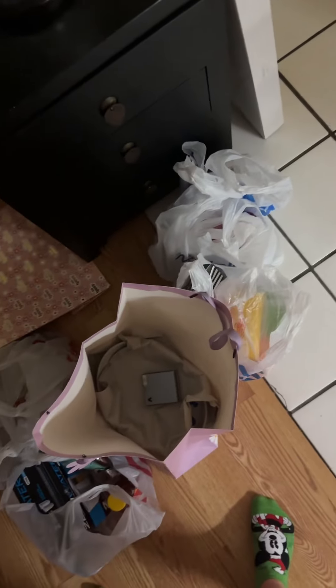Did someone say haul video? I went shopping today, so here's my little haul. I got this two-pack of bags because I bought my mom a Mother's Day present — it's the other bag. I'm not going to show the present in case she sees this.